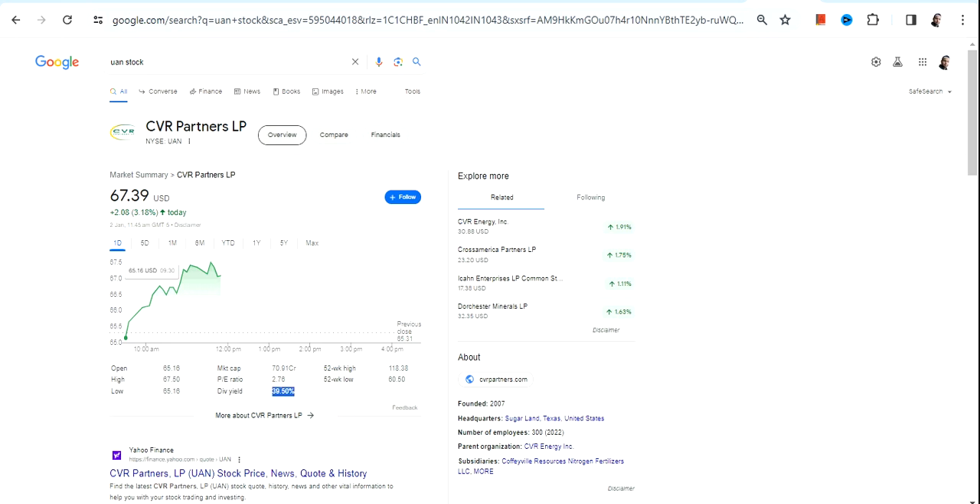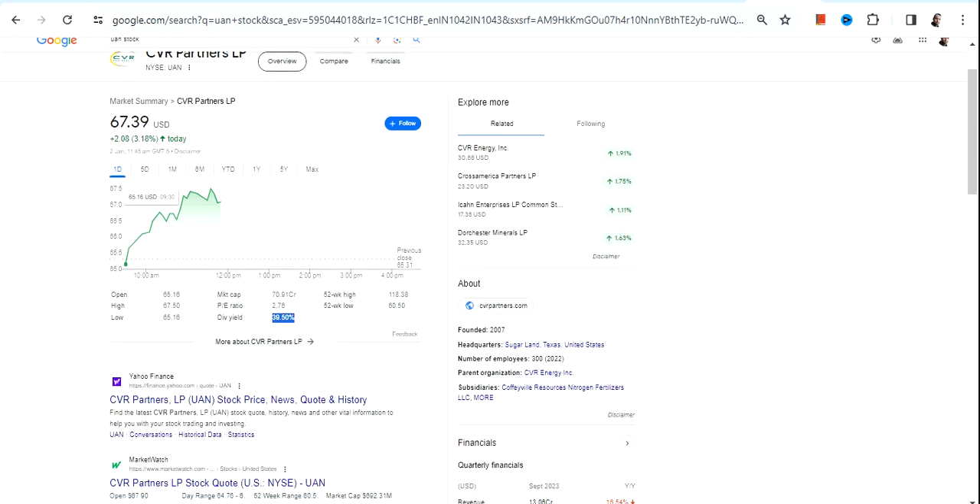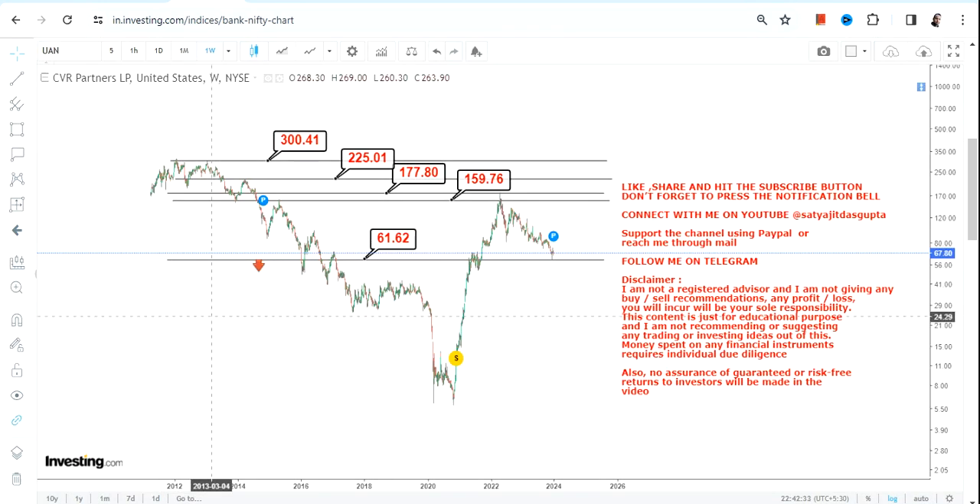Another plus point — I don't know if this is a one-time thing — but the kind of dividend yield these stocks are giving: 39.5 percent. Are you seriously kidding me? The current dividend yield is 40 percent. If the stock is indeed giving 40 percent yield, there is no problem — your stock will become cost free after two or three years maximum.